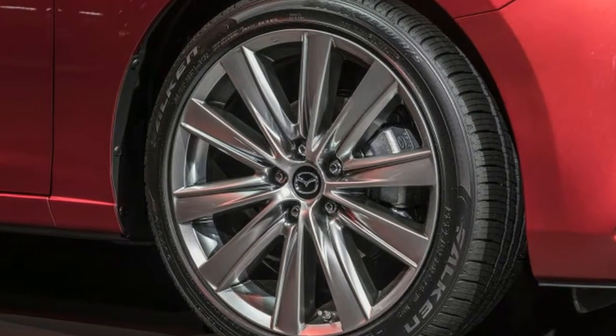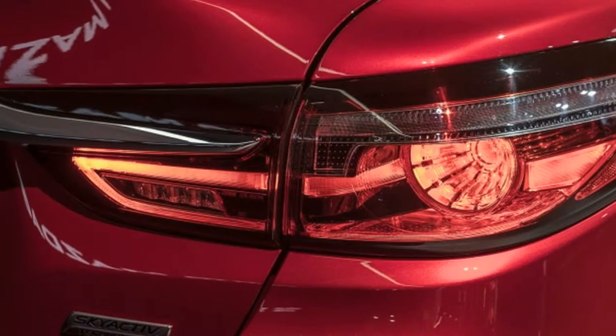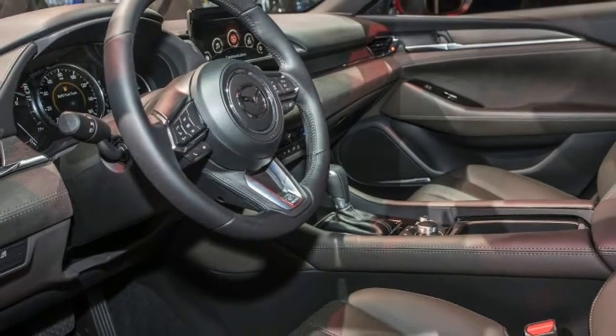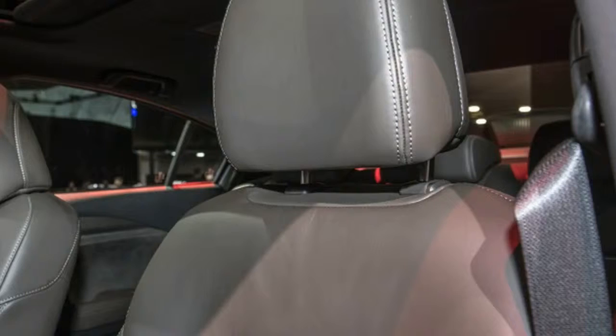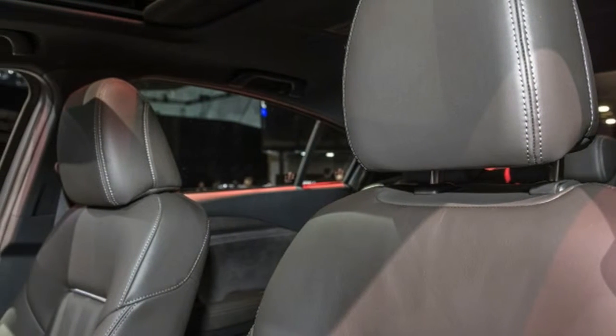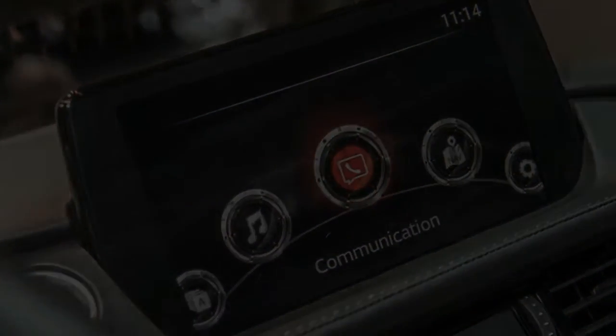To beat the Mazda 6 would require going for the Ford Fusion Sport, which is a unique step up in the segment with a turbocharged V6 making 380 pound-feet. The Fusion Sport takes a serious hit in the fuel economy department, though, getting just 20 miles per gallon combined.